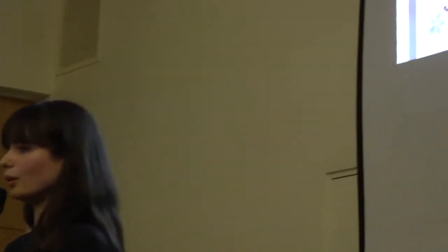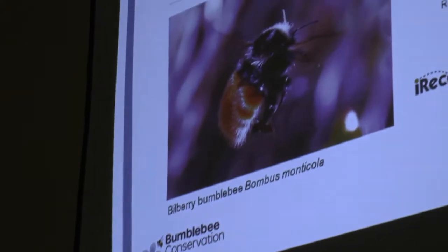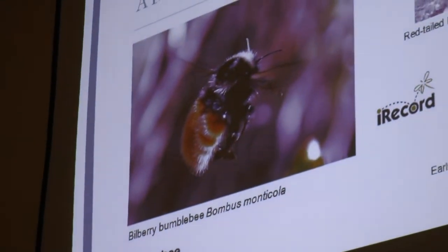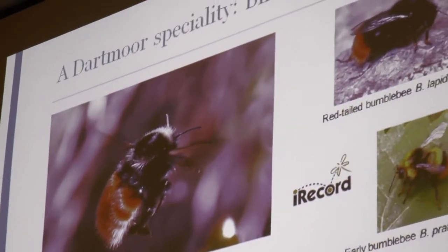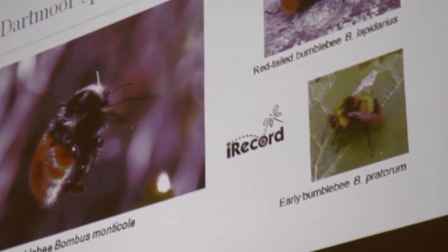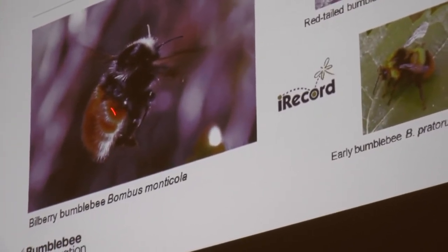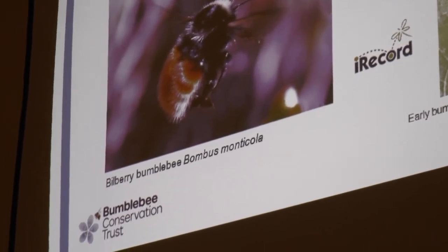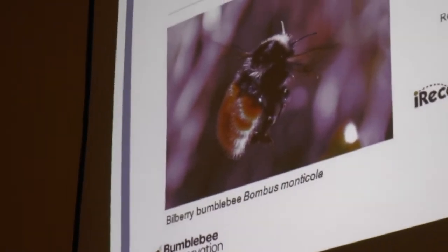I wanted to mention this special bumblebee — the Bilberry bumblebee, a Dartmoor speciality. This one is found on upland across the UK, but on Dartmoor we don't have a clear picture of where this bee is. So if you get out and about and see something looking like this, we really want to hear about it. The Bilberry bumblebee is quite a smart bee — my favourite bumblebee. It's got this beautiful lovely orangey-red tail, though this screen doesn't do it justice.